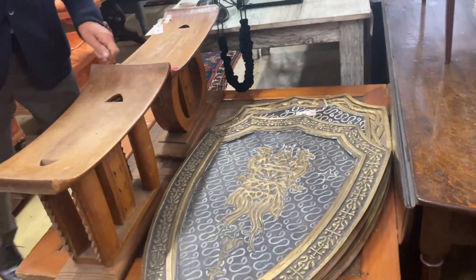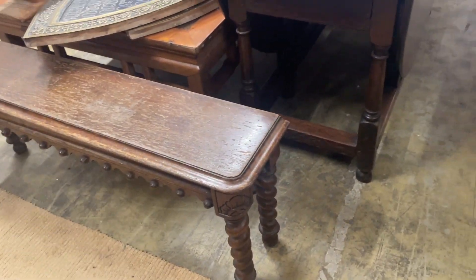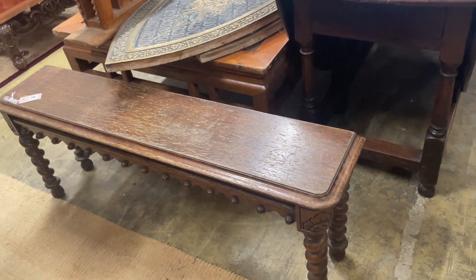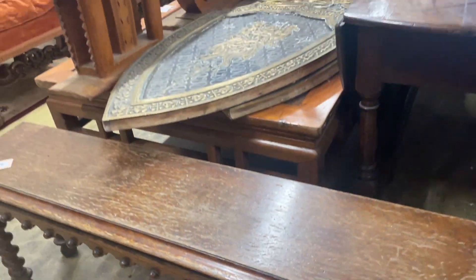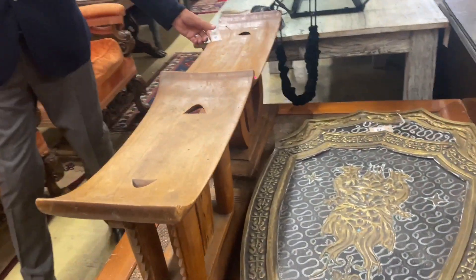Lot 67 — is this a sort of pew bench? Yes, that's effectively what we would call a window seat. It looks to be Victorian, it's in oak. The barley twist these days not so popular as it used to be, but still not a bad little thing. Some African stools here, lot 65.